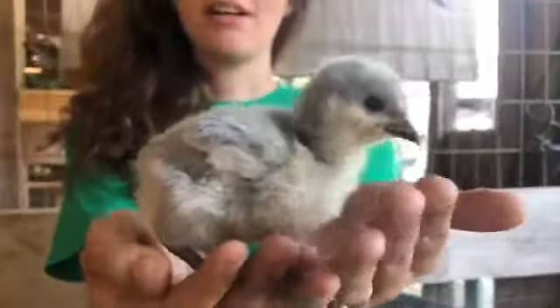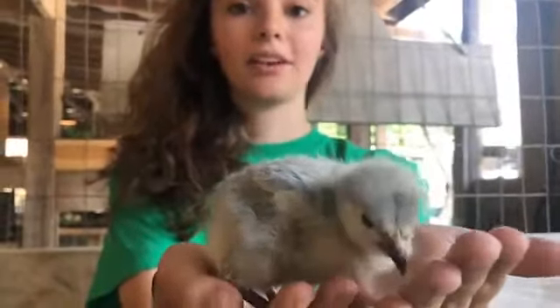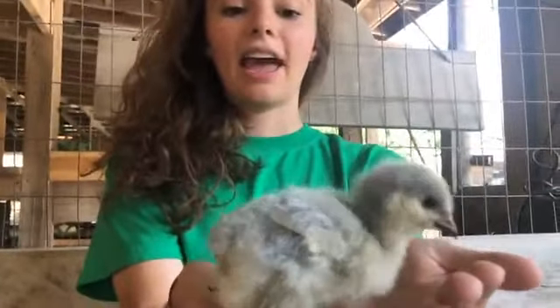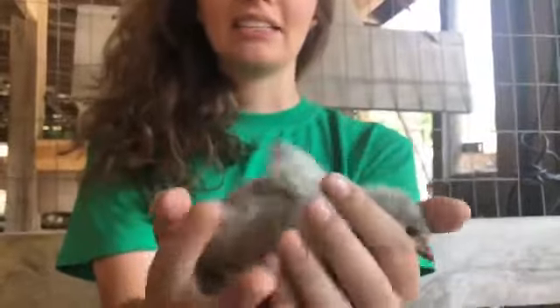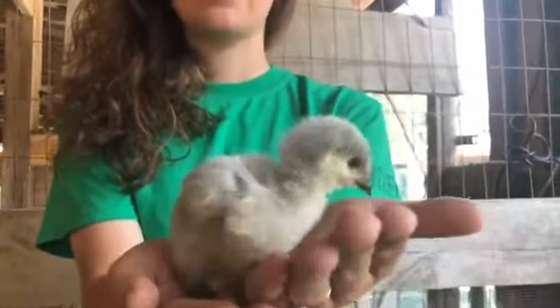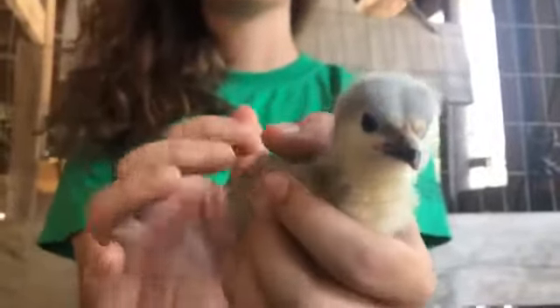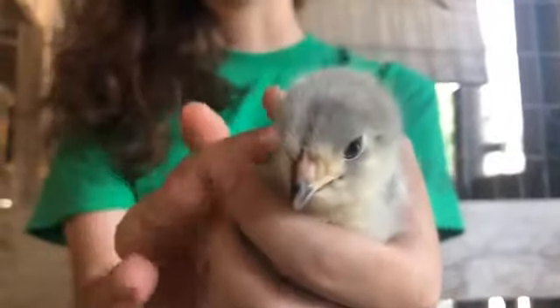Chickens are actually derived from a wild bird called the red jungle fowl that is native to Southeast Asia — that mankind has pretty much domesticated almost since its beginning. In fact, it was used for feathers and things for ceremonial purposes for years before they were ever used for eggs or for meat.